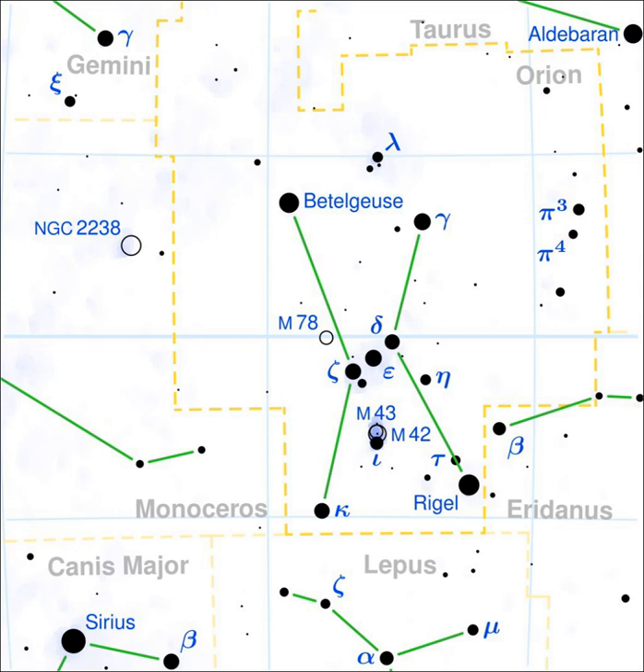Rho Orionis, Latinized from Rho Orionis, is the bare designation for an orange-hued binary star system in the equatorial constellation of Orion. It is visible to the naked eye with an apparent visual magnitude of 4.44.